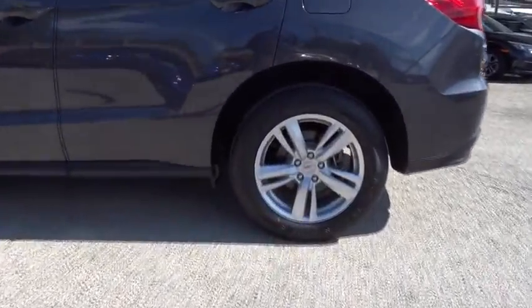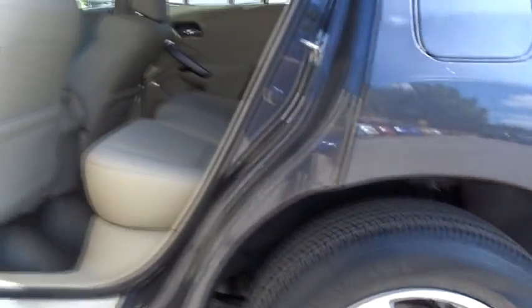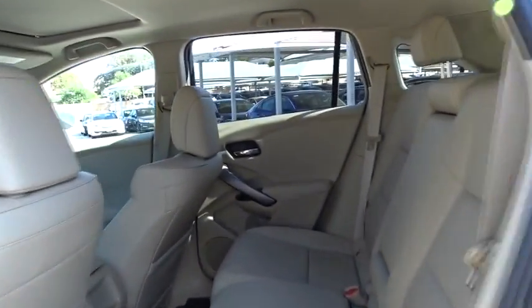Traction control, anti-lock braking system, stability control, keyless entry, power passenger seat, backup camera, steering wheel audio controls, Bluetooth.